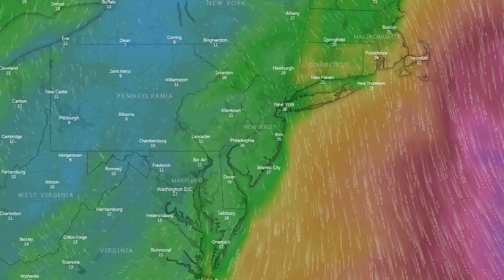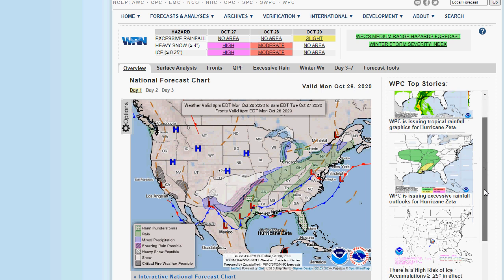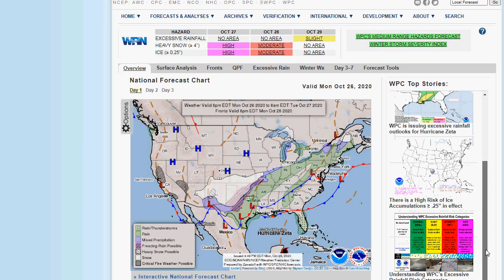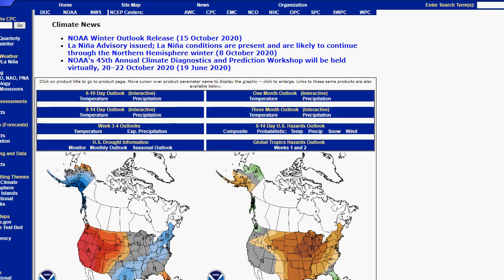There's one more thing I want to look at. These are the rainfall amounts from Zeta predicted by the WPC. They've kind of dialed down the rain a little bit — they have us in the two to four inch range. Also looking at the Climate Prediction Center six-to-ten day outlook: it actually has temperatures below normal. So when we get that plunge behind the remnants of Zeta, it's going to knock the temperatures down to a little bit below normal, at least for a little while. Hopefully we can at least get some cooler weather in here.